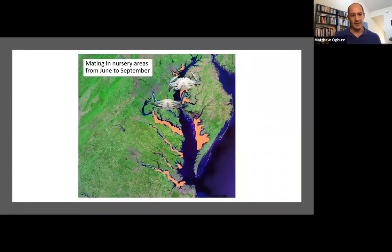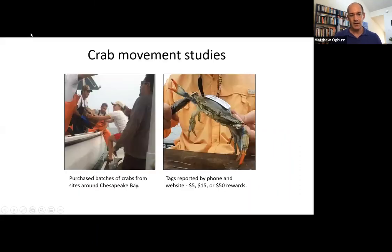So juvenile males and juvenile females are growing up in these habitats all throughout the bay — in the marshes, woody debris, and seagrasses. They mate in these same places and then the females migrate down the bay.